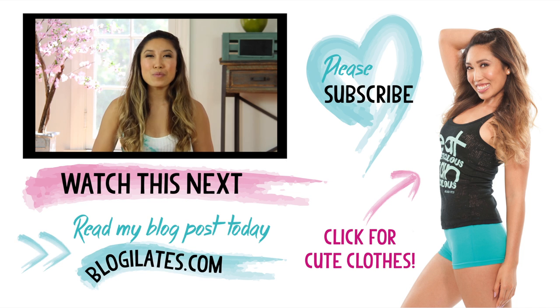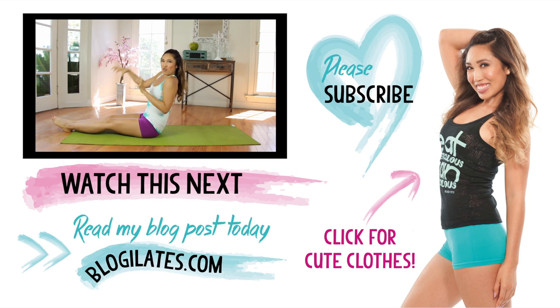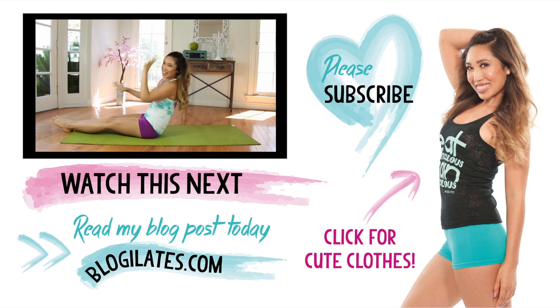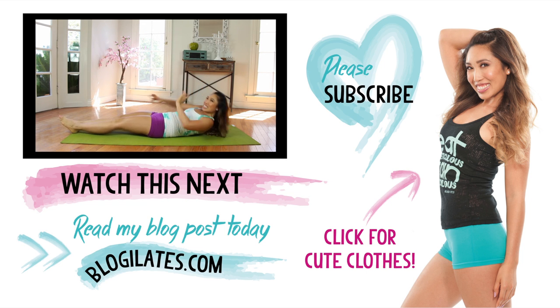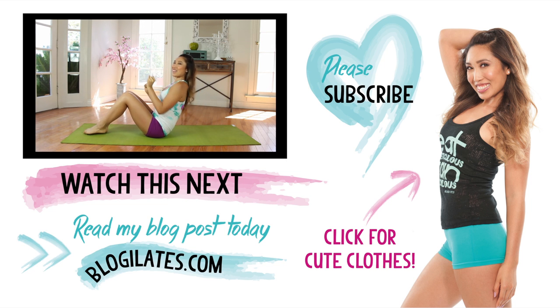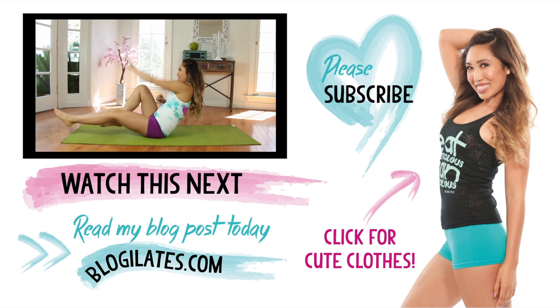Hey guys, it's Cassie here. Today we have your pop challenge for abs and inner thighs to Katy Perry's Roar. Roll it up. Now roar — give me those claws and dig it up. You're a champion. Give it a shimmy — so good, it feels like you're waking up. Squeeze those abs and lift. Now let's punch it out — punch, punch, punch, punch with that strength. Yeah!